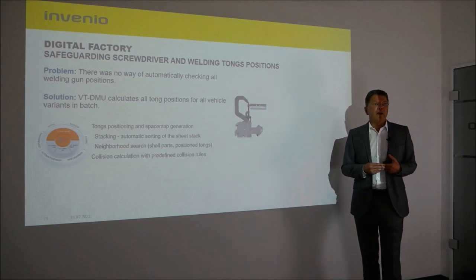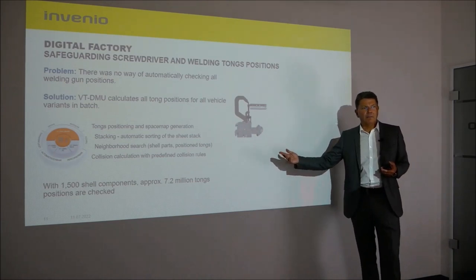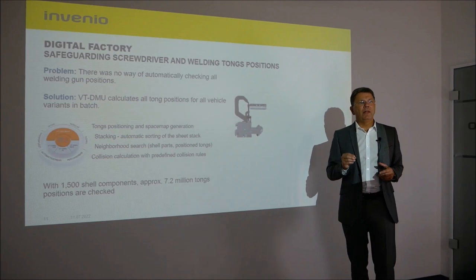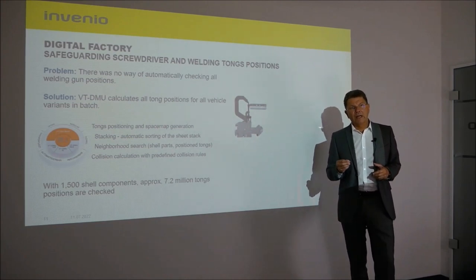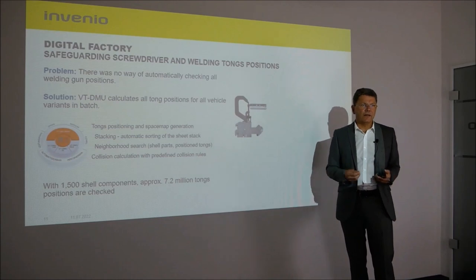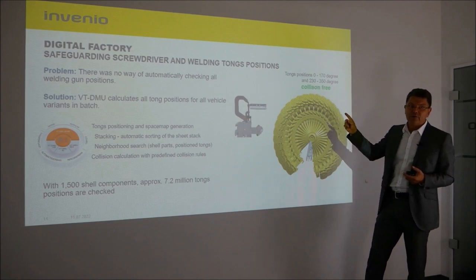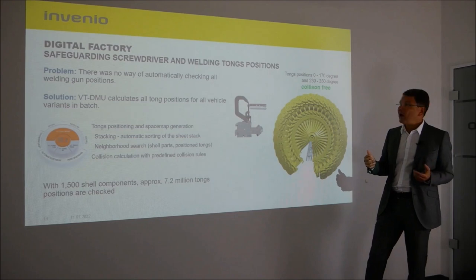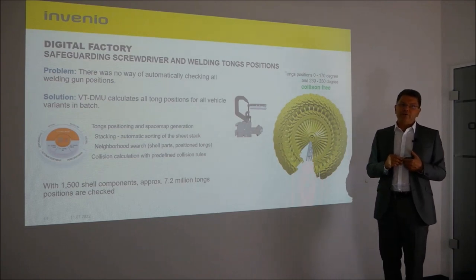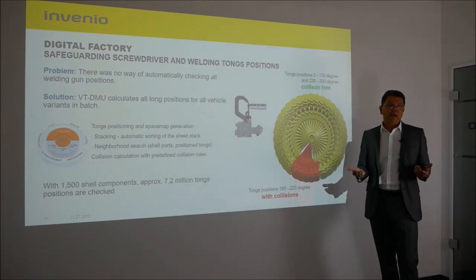Very large amounts of data are processed in the area of body-in-white parts only, which are 1,500 parts — 7.2 million tong positions are checked. Every possible tong position is calculated for every spot weld and made available as a result. In the picture, shown in green are all collision-free positions, meaning the welding spot can be set without any problems. There is also a range of 180 to 220 degrees shown in red where the welding tong cannot be used.